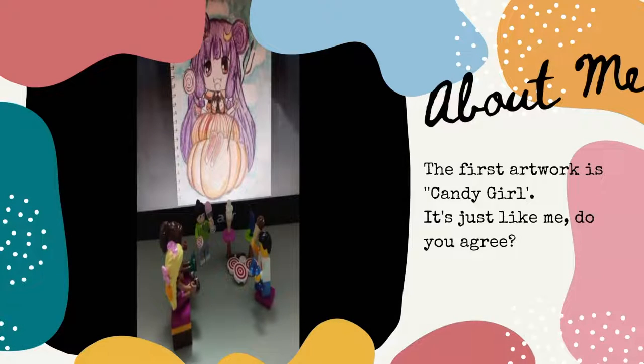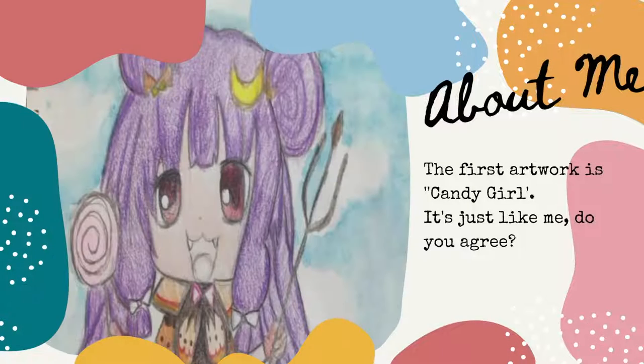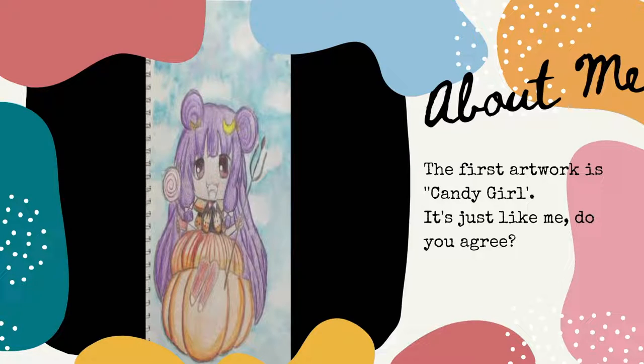The first artwork is Candy Girl — gorgeous, like me. I really love candies. The media of this work are color pencil and also watercolor. Do you like it?